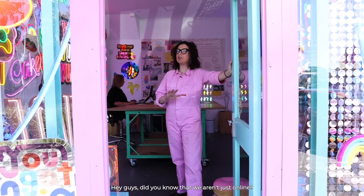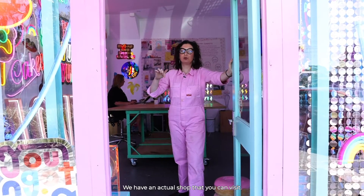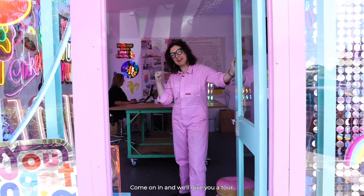Hey guys, did you know that we aren't just online — we have an actual shop that you can visit. Come on in and we'll give you a tour.